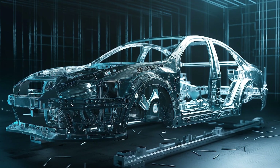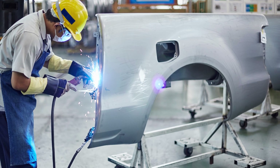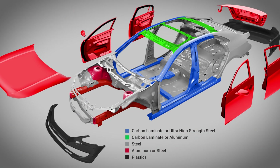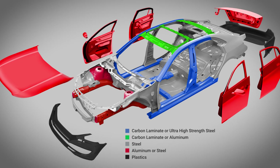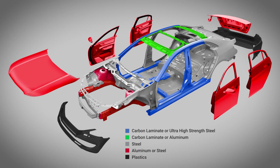Steel in different forms and cast iron make up more than two-thirds of the total weight of a car, so ongoing research focuses on developing ultra-high-strength steels that use thinner sheet metals to reduce overall vehicle weight. In addition, aluminum alloys and hybrid materials that include composite materials and sandwich structures are used for exterior and interior applications.